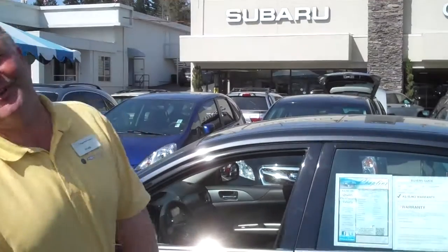My name is Andy Nelson here at Chaplin's Bellevue Subaru I-90 E-Scape. Please give us a call at 425-641-2002. We'd like to schedule an appointment and a test drive. Have a great day. Thanks for watching our video.